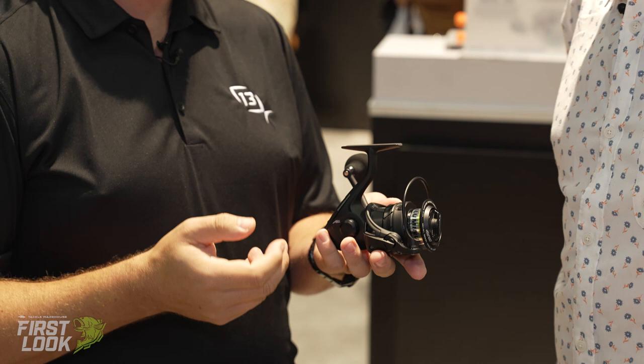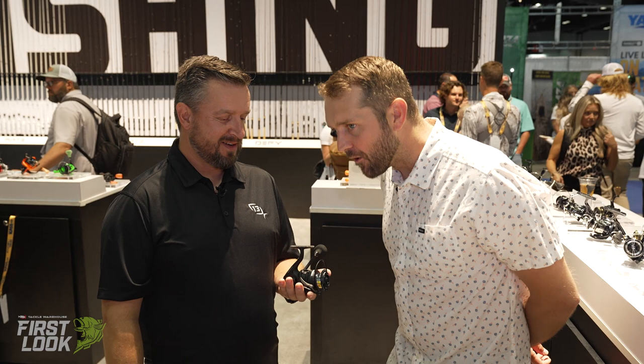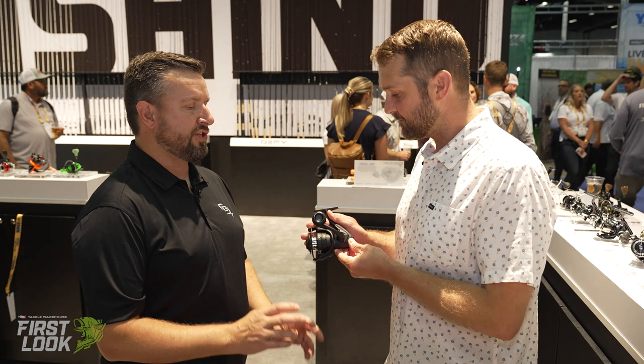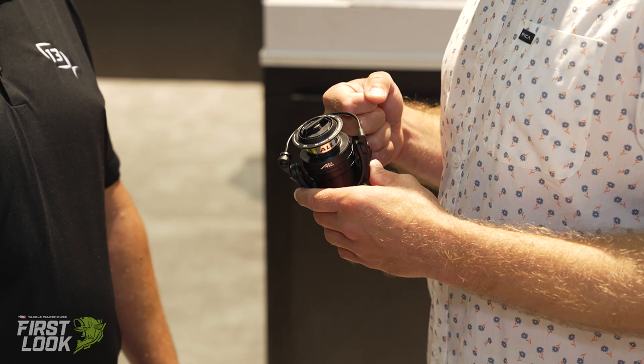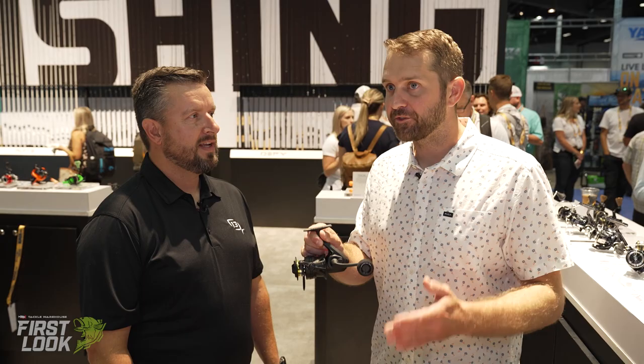If you're looking for a beast and you don't want to take care of your stuff, this is what we built for you. That sounds right up my alley — I'm hard on tackle and not great about cleanup. This is also a great crossover reel for inshore fishing. Oh for sure — saltwater ready in every aspect, with five custom compression-fit seals that seal the chassis completely. This thing is going to take a licking and keep on ticking.